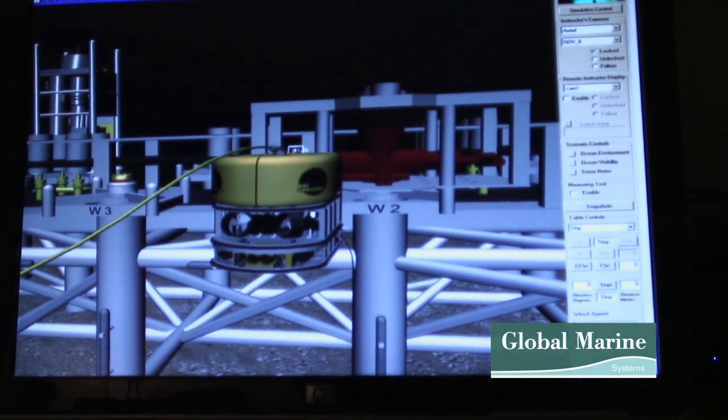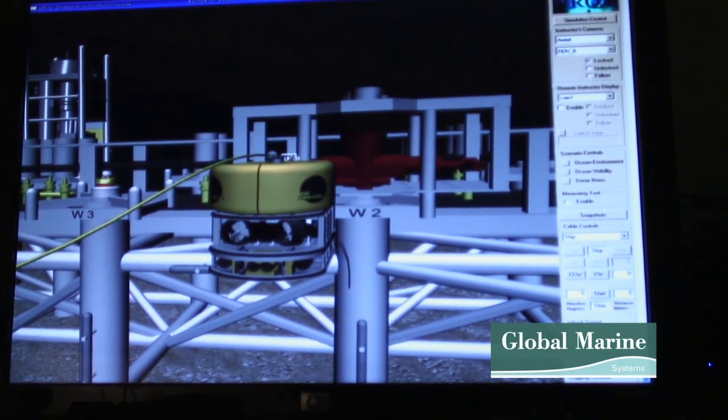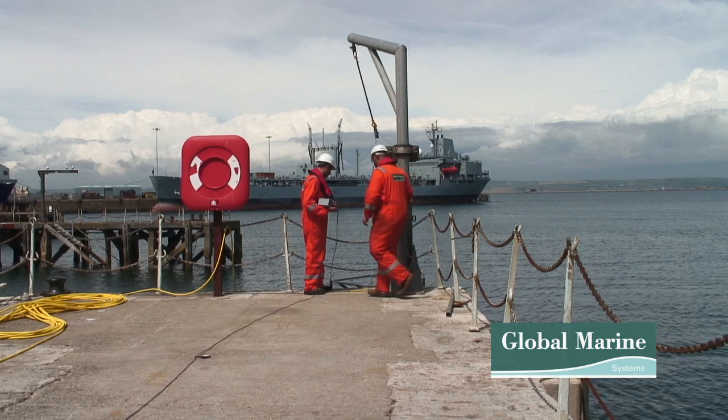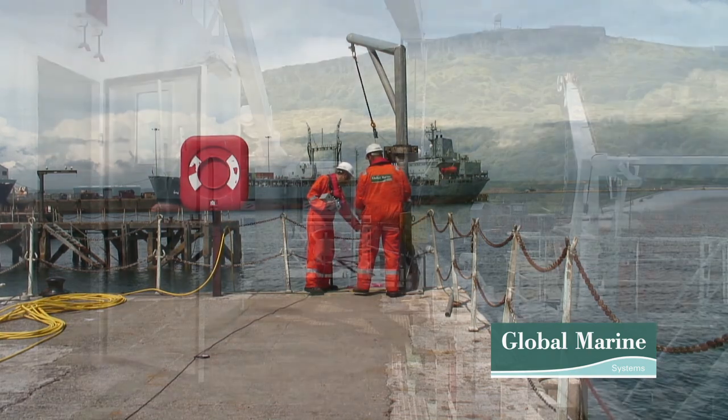Specific defence tasks based around submarine operations, as well as manipulator tasks such as object recovery, are also available. There are normally six to eight students on the course, giving a maximum of four students to one tutor on any given course.